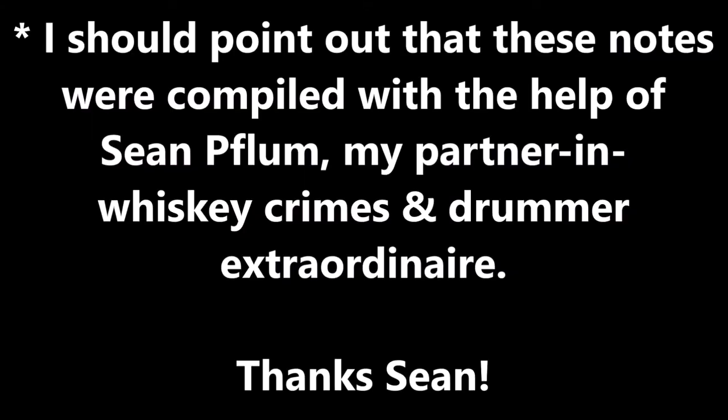I should point out that these notes were compiled with the help of Sean Flume, my partner in whiskey crimes and drummer extraordinaire, during my first live stream on TikTok. Thanks for being my whiskey wing man, Sean.